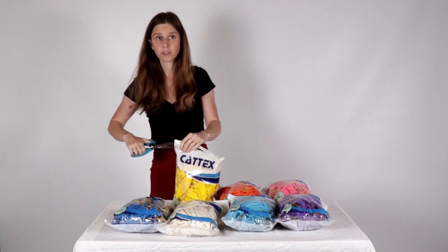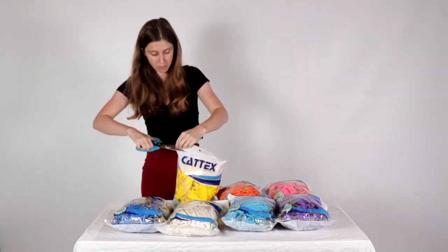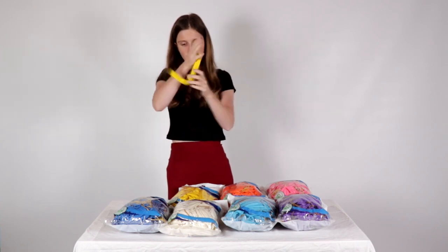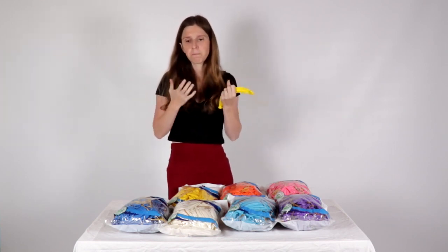It's the new collection of punching ball of Cattex. They changed that, and the colors are more punchy. It's some difference and it's very nice to have that.